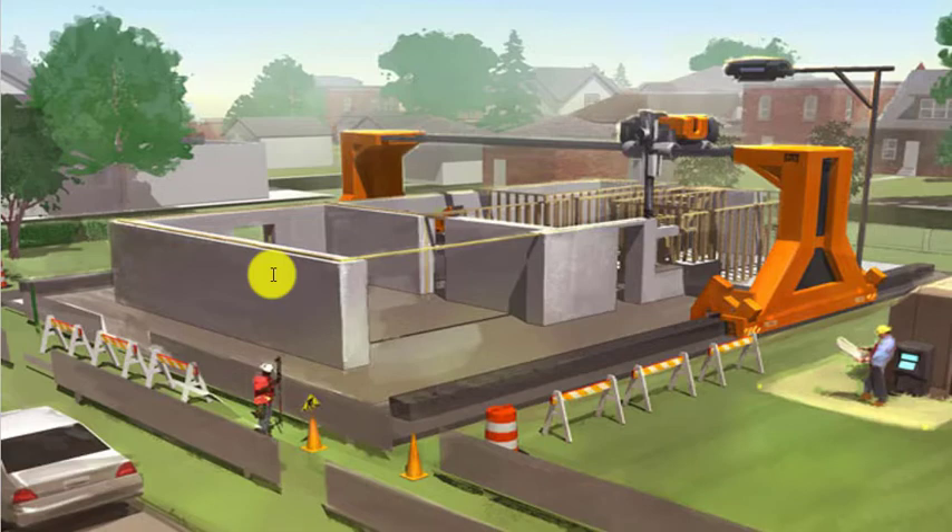The third important point is that construction using 3D printers requires very few workers. You just need proper experts or technicians who can run the printer — that's it. You don't need large labor forces on your construction projects.